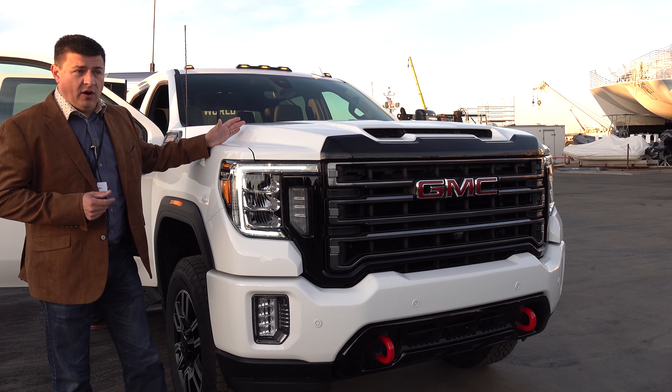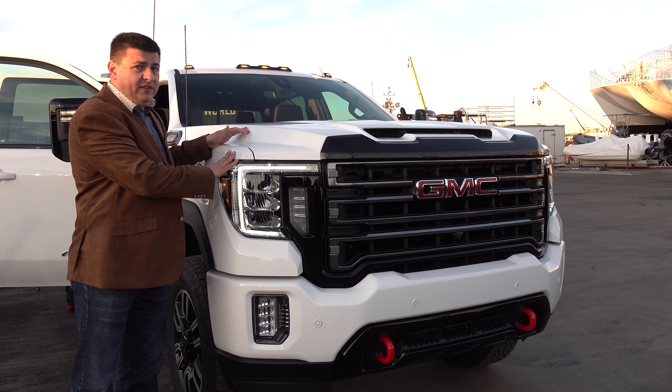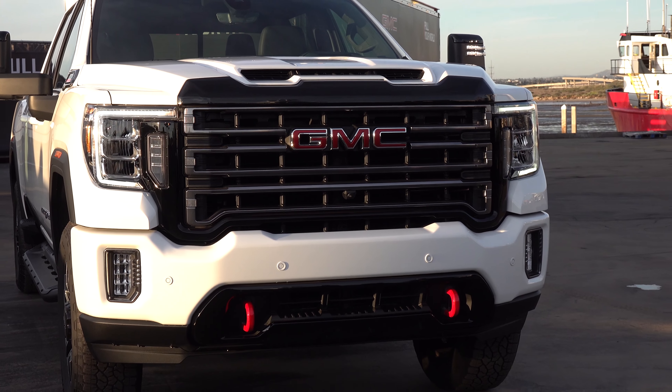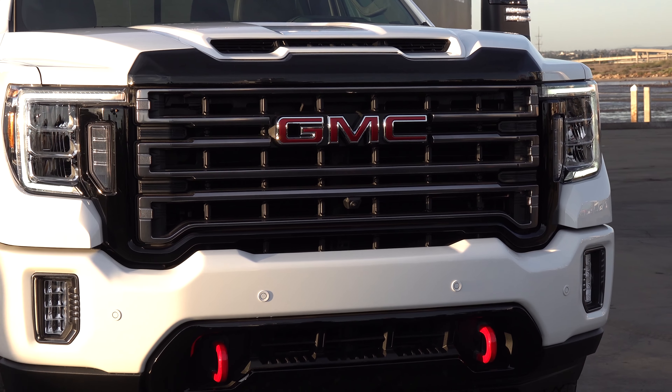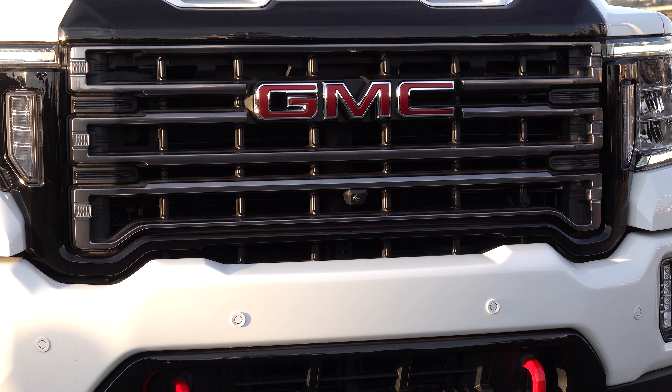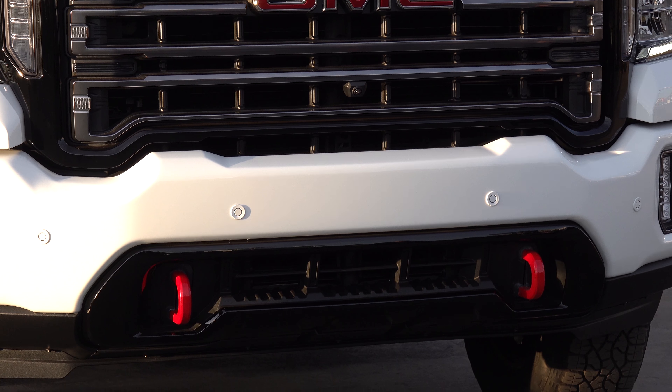Speaking of the AT4 off-road trim, we now have a heavy-duty version of the AT4, which gets this tweaked grille up front — a little bit different than the Denali we just looked at over there — and of course all of the same sort of off-road upgrades that we find in the AT4 1500 moved on up to the HD model.